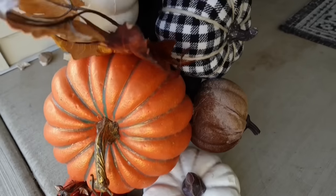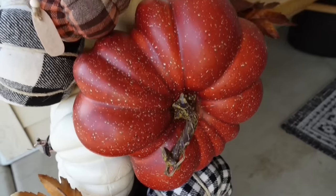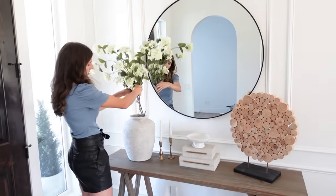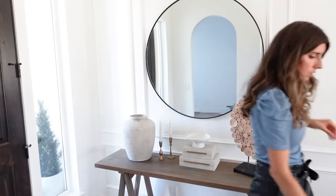For early fall decor, I'd say don't use any pumpkins — use other elements like pine cones instead. Save those pumpkins for September and October when they're really starting to come out and ripen in nature. I'll show you how we're going to transition this entryway for fall by reusing items I already have from previous years and summer decor that's coming in from outside.